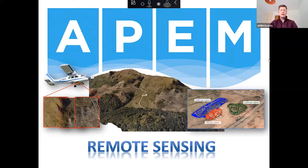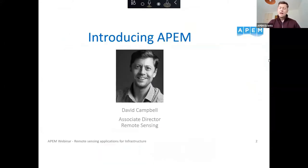Thanks everyone for joining. I'm going to be presenting on our remote sensing capabilities for infrastructure and give a little bit of an overview of the different services we can offer — from aerial photography, LiDAR, and some of the applications for infrastructure. There'll be time for questions and comments at the end, so if you can hold your questions for now, that'd be great. I'll get into the detail pretty quickly, but just a couple of very brief introductory slides.